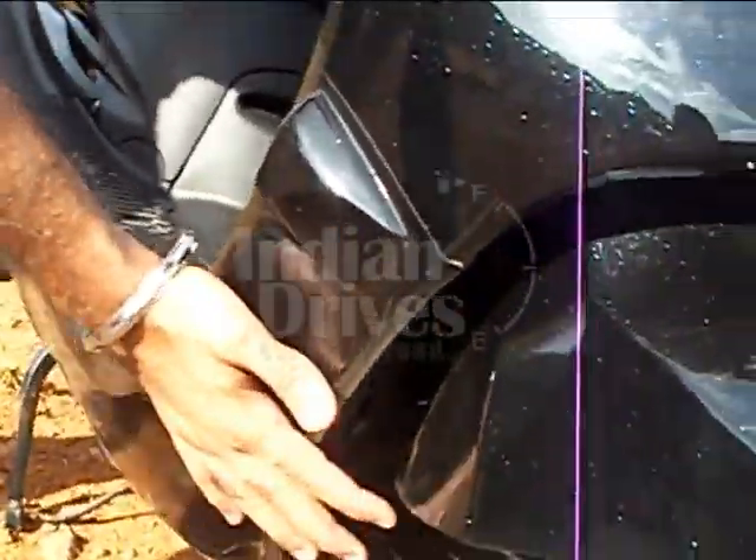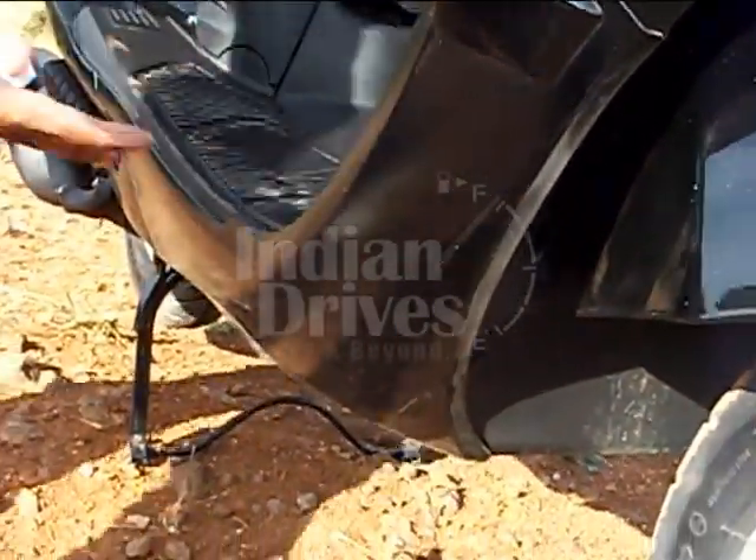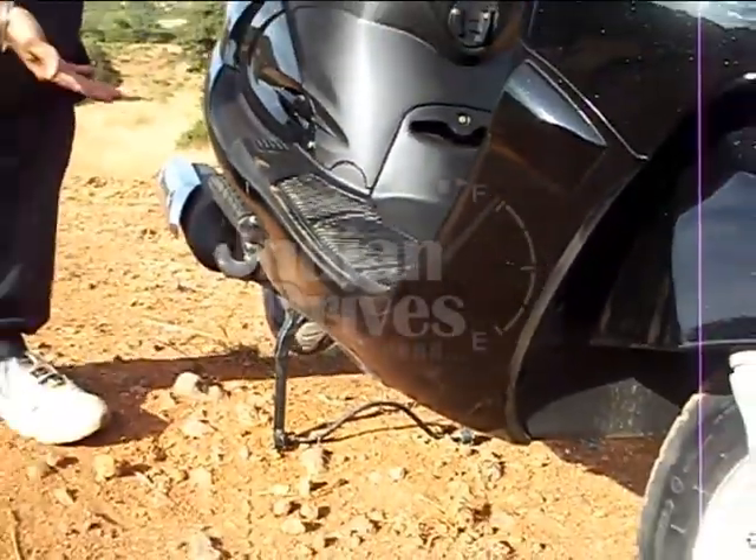Compared to the Kinetic Nova, the chassis is positioned quite inward, so you get a better ground clearance.